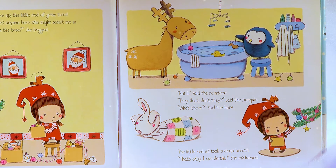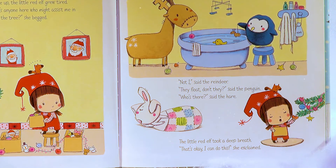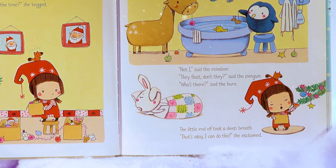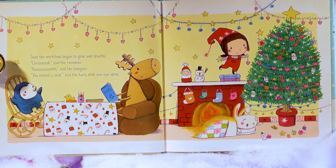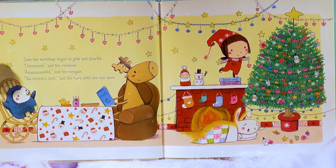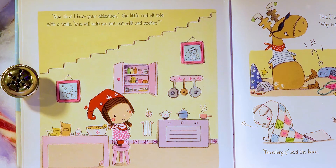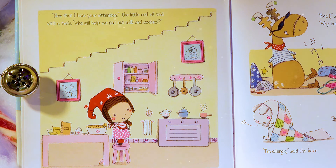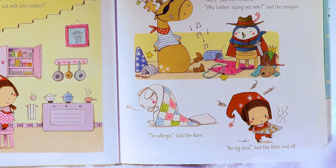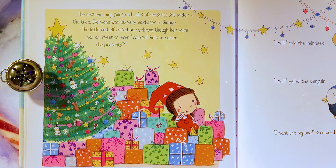'I don't suppose there's anyone here who might assist me in putting ornaments on the tree!' she begged! 'Not I!' said the reindeer! 'They float away, don't they?' said the penguin! 'What? Who's there?' said the hare! The Little Red Elf took a deep breath. 'That's okay! I can do this!' she exclaimed! Soon the workshop began to glow and sparkle! 'Ooh!' said the reindeer! 'Ah!' said the penguin! 'You missed a spot!' said the hare with one eye open! 'Now that I have your attention,' the Little Red Elf said with a smile, 'who will help me put out milk and cookies?' 'Not I!' said the reindeer! 'Why bother saying yes now?' said the penguin! 'I'm allergic!' said the hare! 'No big deal!' said the Little Red Elf!